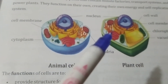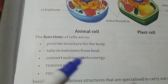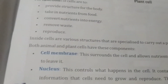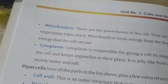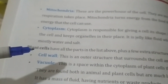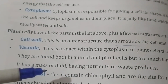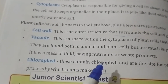Both plant and animal cells have mitochondria. Mitochondria are the structures that give energy to the cell. The functions of cells are to provide structure to the body, take nutrients from food, convert nutrients into energy, remove waste, and reproduce. Inside cells are the cell membrane, nucleus, mitochondria, and cytoplasm. Plant cells also have a cell wall, a large vacuole filled with fluid and nutrients, and chloroplasts, which perform photosynthesis because they contain chlorophyll.